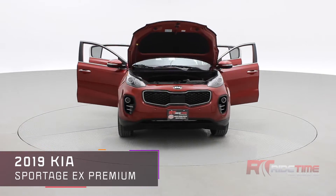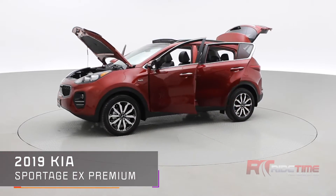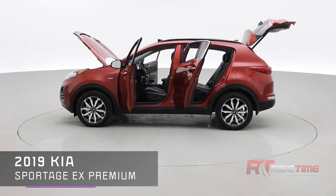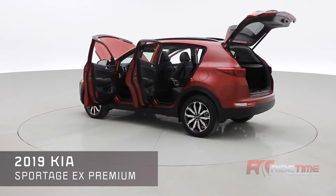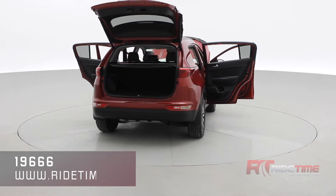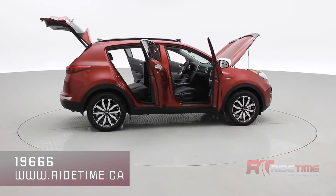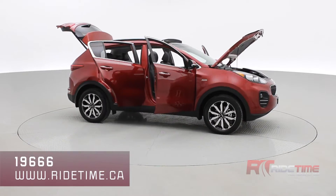If you're interested in this vehicle, you can visit us at ridetime.ca and enter stock code number 19666 to check out this vehicle and others we have in stock. Here at Ride Time we deliver worldwide, so if you'd like this vehicle in your driveway we can arrange that. We always encourage you to like and subscribe to stay up to date with us here at Ride Time — thank you very much for watching and we'll see you in the next one.